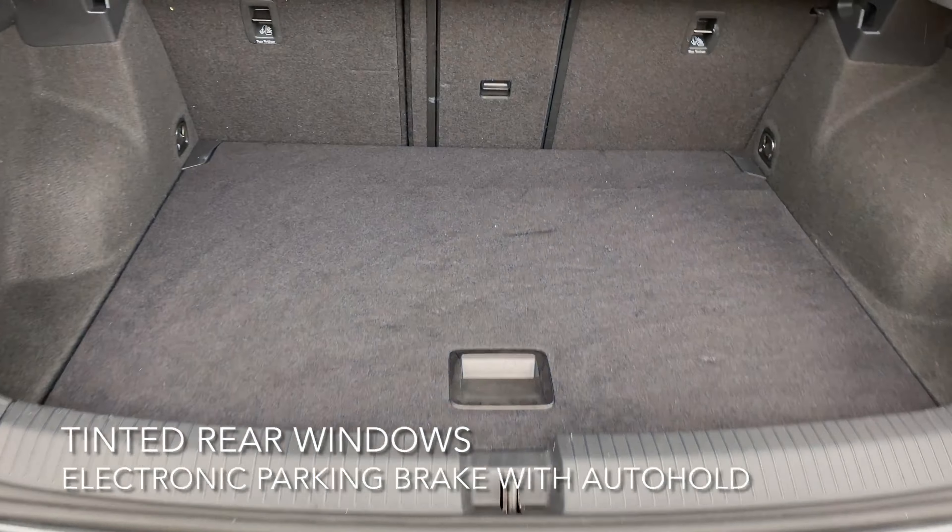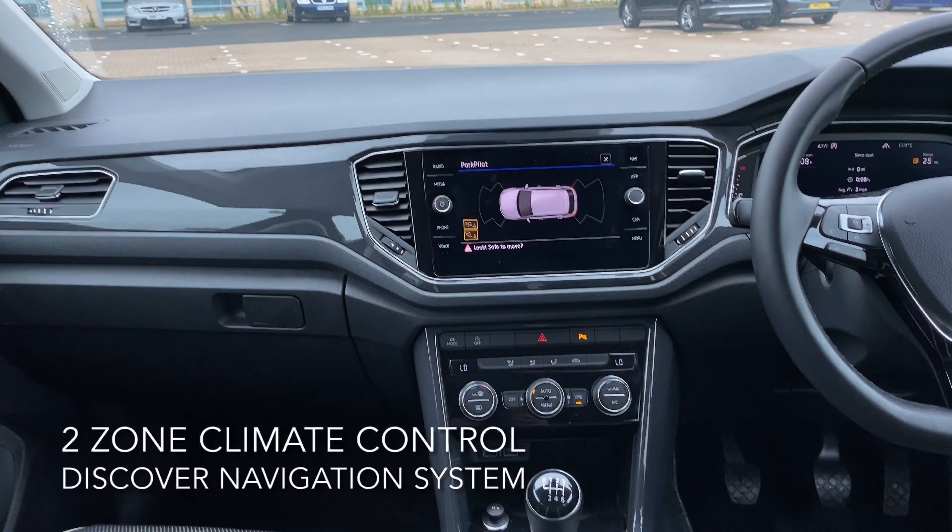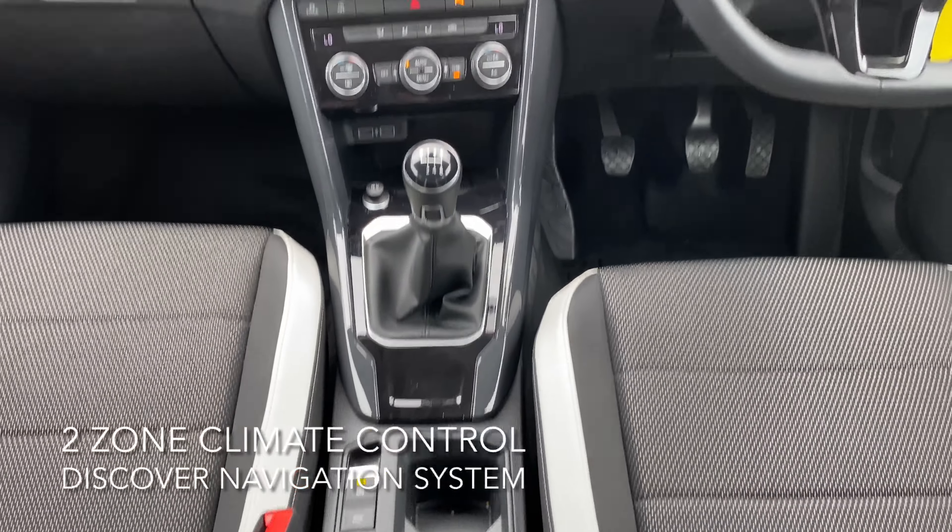The interior includes two-zone climate control, wireless app connect, and a Discover navigation system including an 8-inch touchscreen display.